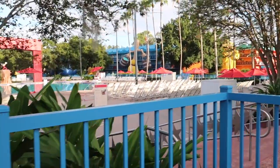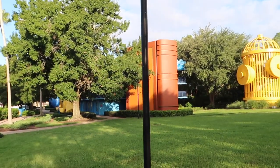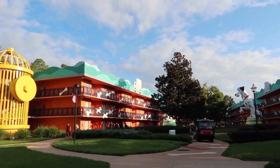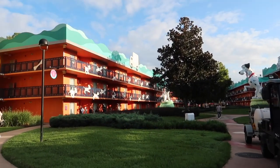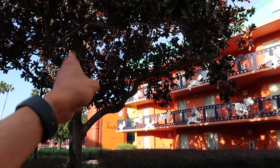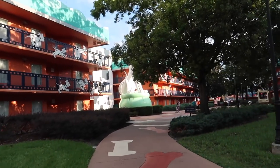These three-story buildings are featured and designed after Fantasia and Fantasia 2000. Over here you'll find giant Pongo and Perdita, three stories high, along with their staircases — this is the 101 Dalmatians area. As a side note, these would be considered the preferred rooms when checking in. The standard rooms are the ones further out, like Herbie the Love Bug. I stayed in a room right up there a few years ago — it's that close to the pool, front desk, and bus pickup and drop-off.